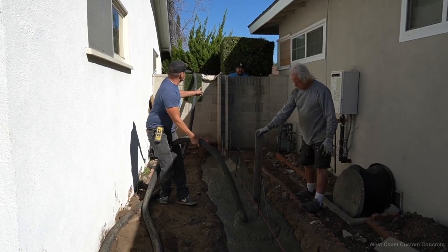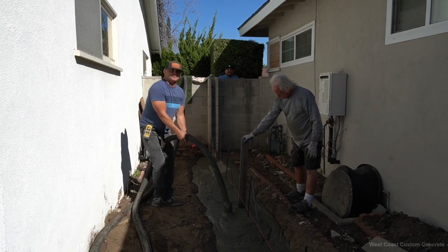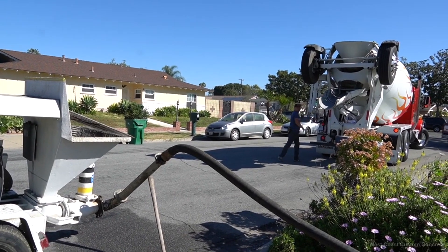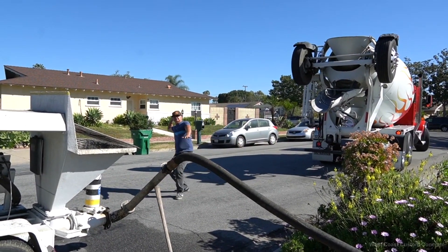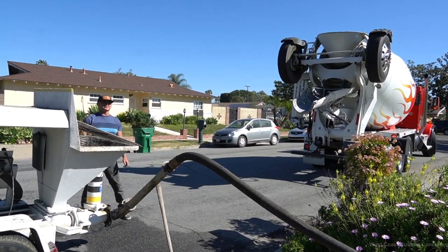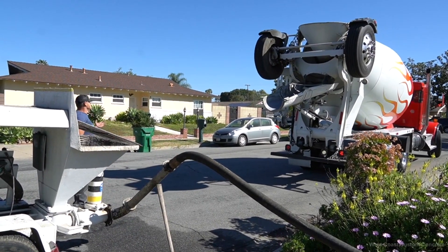Concrete pumps are an essential piece of equipment in the construction industry, providing a versatile and efficient way to transport and place concrete. They've revolutionized the way concrete is placed and have become a vital tool for modern construction projects.